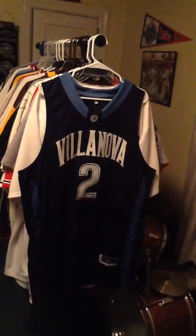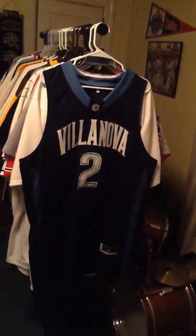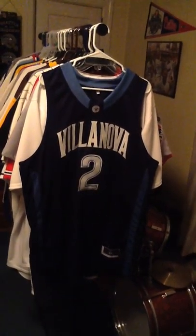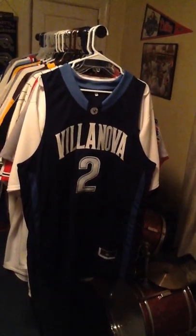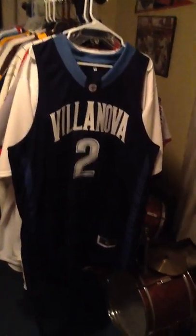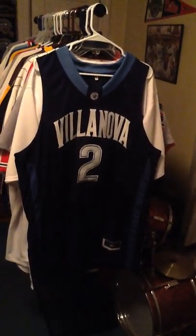Hello again to the viewers of my channel. In my last video I mentioned I'd be doing some jersey reviews as I get them from AliExpress.com. I was able to pick up my first ever jersey from the site — here you're seeing it. It's a Villanova Wildcats away jersey.